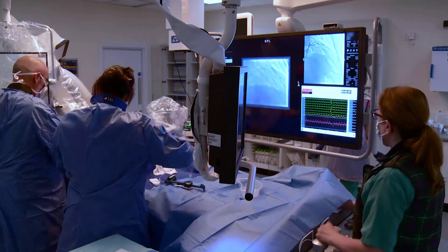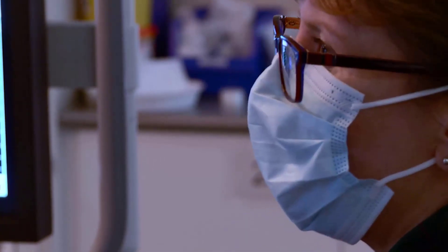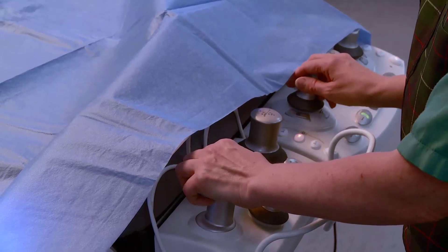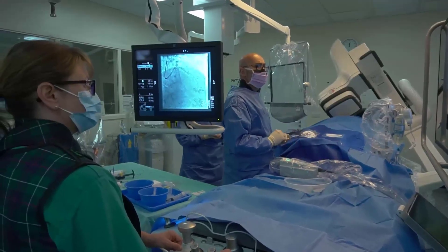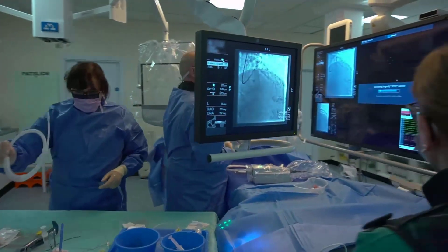The radiographers' role here is quite serious. They're in charge of radiation protection in the lab as well as the actual imaging during the case. The image quality has been fantastic in complex scenarios. I do think the GE systems are very user-friendly and everything is very easy to pick up.